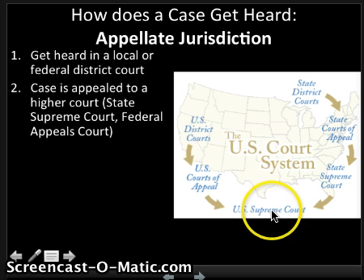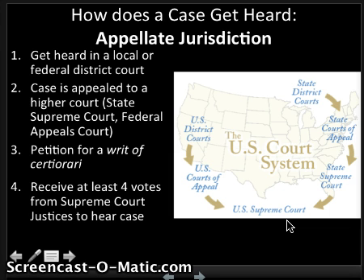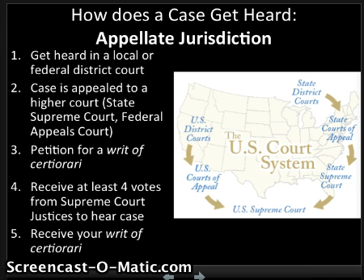Only less than 1% of cases will even make it to ask to be heard at the Supreme Court level. You appeal to the higher court, and once you get to that point, you can petition for a writ of certiorari from the U.S. Supreme Court. You still have to receive at least four votes from the justices to hear that case — the Rule of Four — and then you would receive your writ of certiorari.